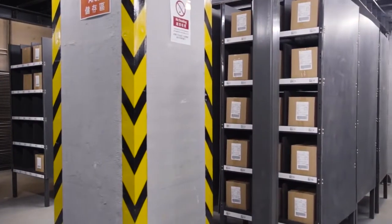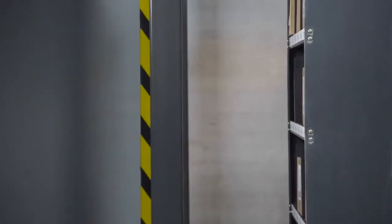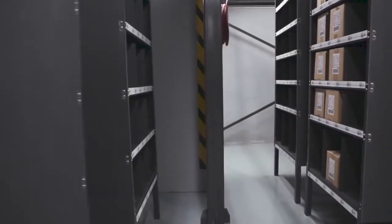The Butler's mobile storage units are double-sided, and can be placed in double-deep storage configurations. This means warehouses can increase their inventory storage density.